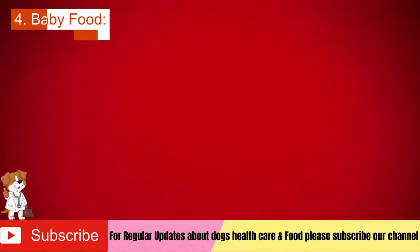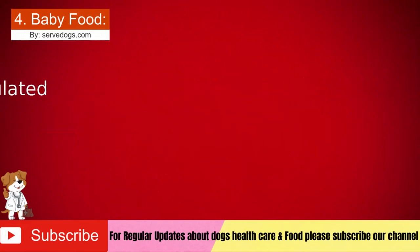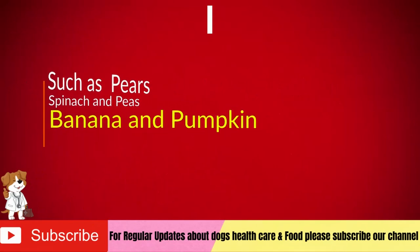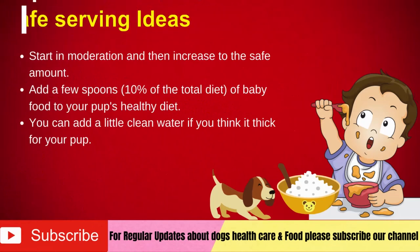Number 4: Baby food. Many baby foods are formulated to be easily digestible. According to vets and pet experts, baby foods — especially stage 2 meat-based varieties — are good for dogs, such as tri-pear, spinach and pea, or banana and pumpkin. Make sure not to feed food that contains toxic ingredients and artificial flavors. Safe serving ideas: start in moderation and then increase to the safe amount. Add a few spoons — about 10% of the total diet — of baby food to your pup's healthy diet. You can add a little clean water if you think it is too thick for your pup.